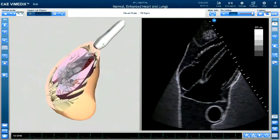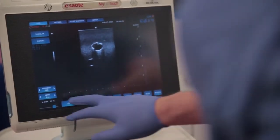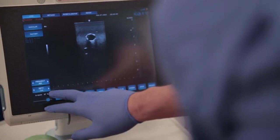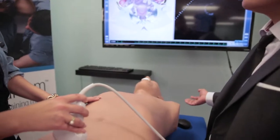With improvements in ultrasound technology and its increasing portability, bedside and point-of-care ultrasound is becoming more and more common. CAE is committed to setting standards when it comes to ultrasound simulation and ultrasound education.